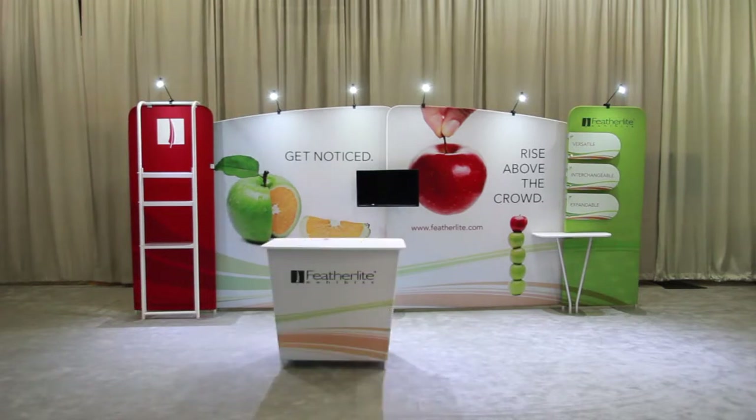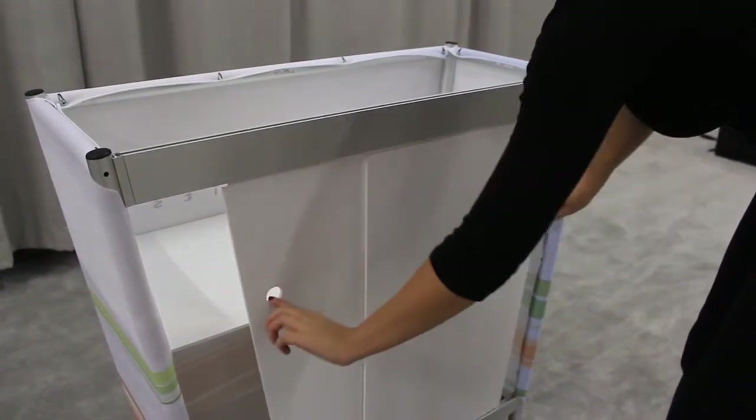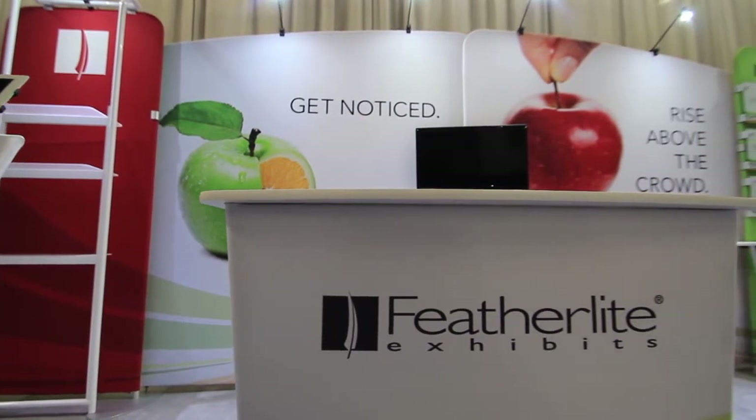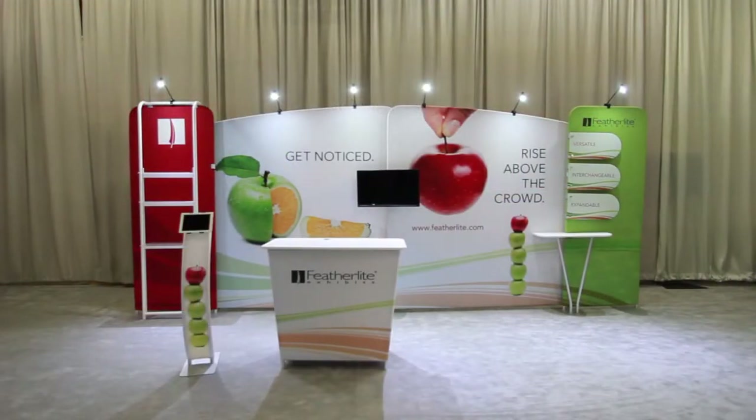Our reception counters are available in a variety of shapes and sizes with accessible storage and sliding doors. The seamless tension fabric wrap offers a great opportunity for branding. Our branded iPad stand features a printed tension fabric graphic to fit your branding needs.